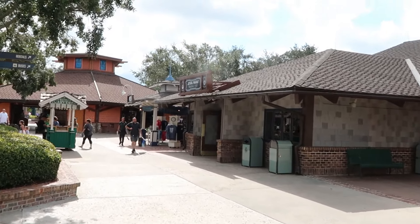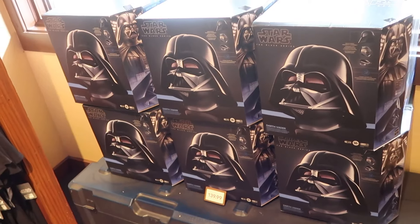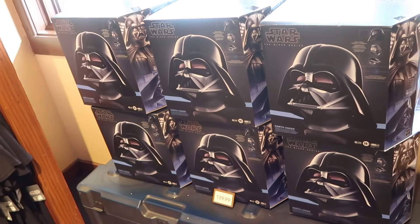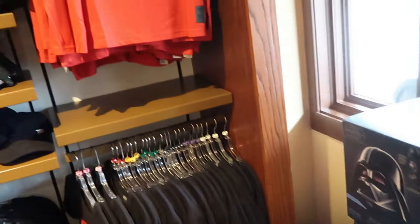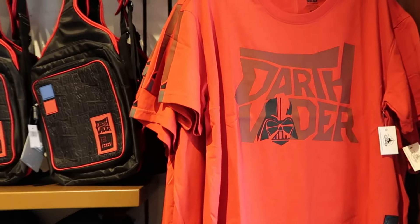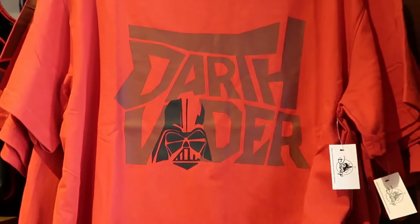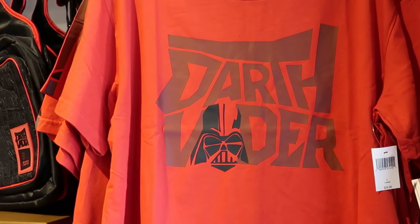Let's head on over to the Star Wars Trading Post and see if there's any new merchandise there. Still just a very relaxing morning — not too many people out and about. As soon as you come inside are these ginormous Star Wars Black Series Darth Vader helmets with light and sound effects for $140.